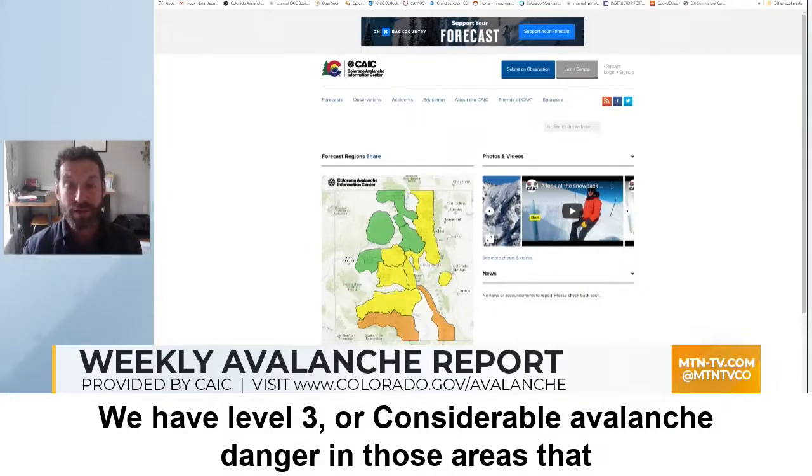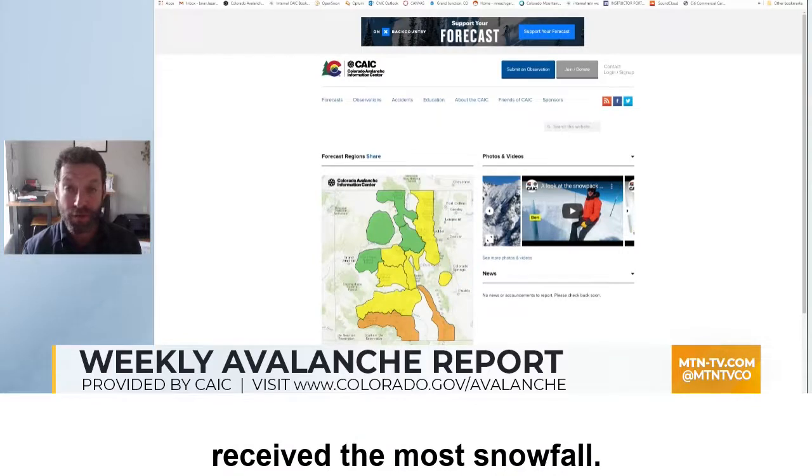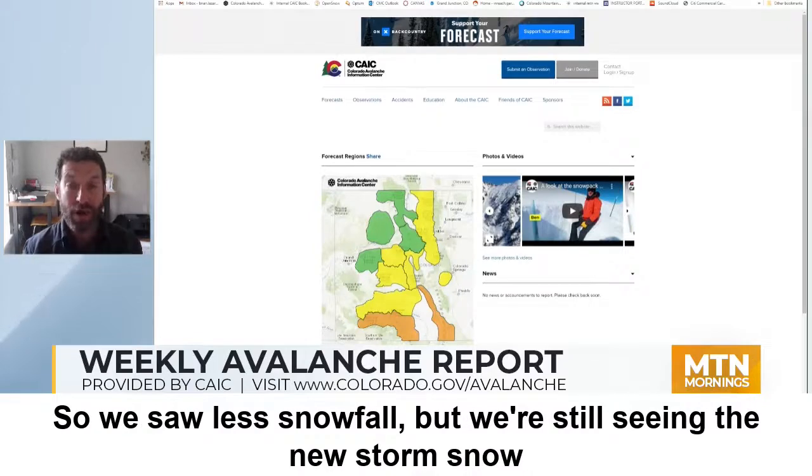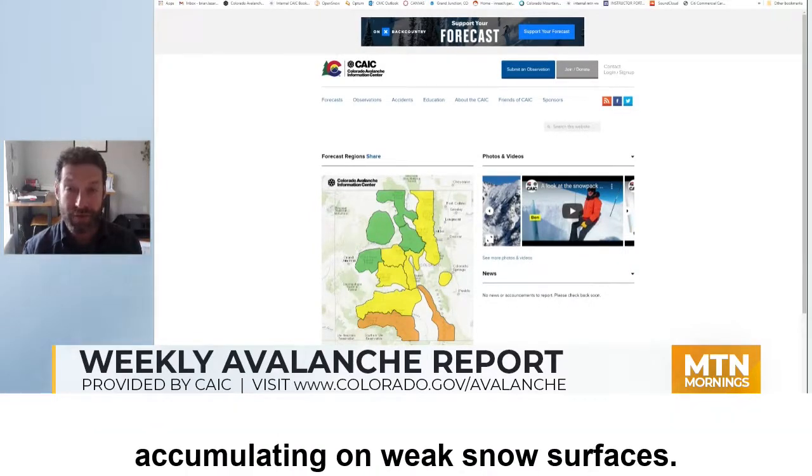We have level three or considerable avalanche danger in those areas that received the most snowfall. Elsewhere in the state you can see we've got large swaths of moderate danger — we saw less snowfall but we're still seeing the new storm snow accumulating on weak snow surfaces.